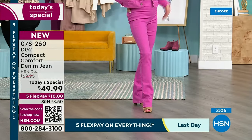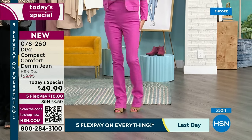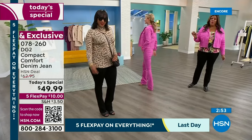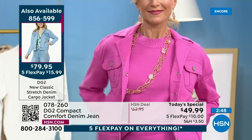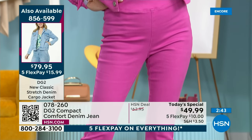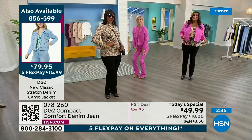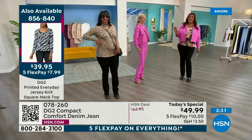We both have on the lilac pink jacket. Cara is in the jean in lilac pink in size 4 tall. Selah is in a 10 tall in the black boot cut. It doesn't matter if you're curvy or straight — this hugs your curves in a gentle way. You don't feel like you're stuffing yourself in a sausage cage. You can lift your legs, you can squat, you can bend down and pick up your puppies and grandbabies — drop it like it's hot, ladies!